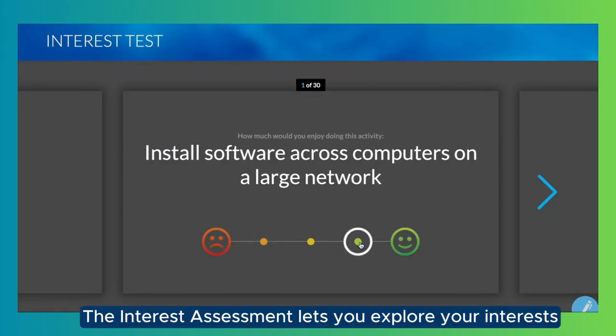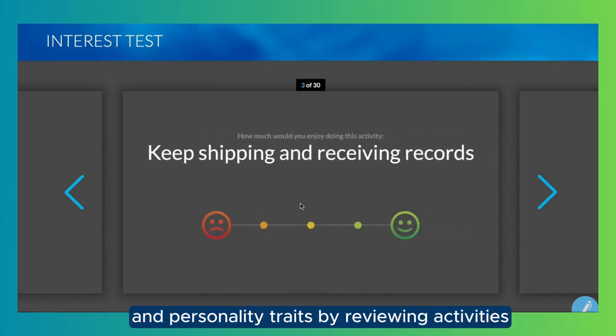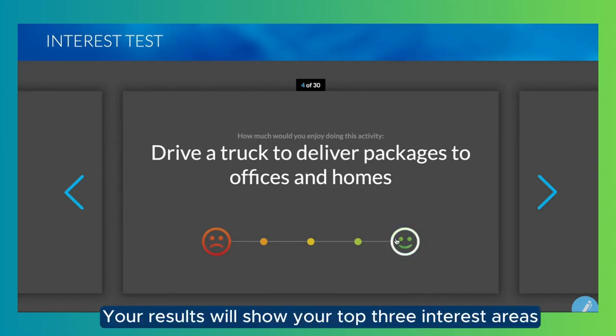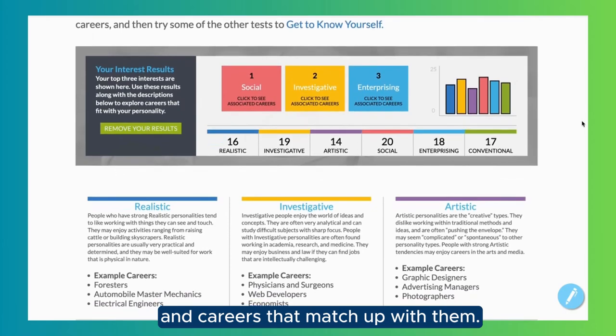The Interest Assessment lets you explore your interests and personality traits by reviewing activities and rating how much you enjoy each one. Your results will show your top three interest areas and careers that match up with them.